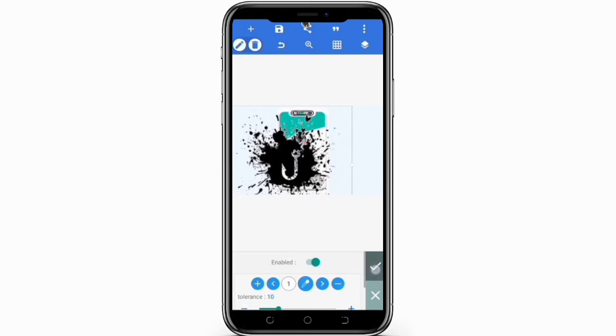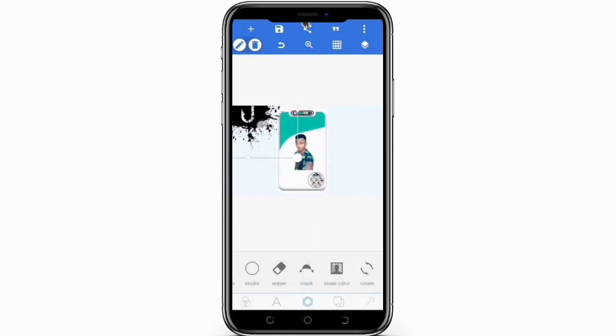However, the majority of this content is not for commercial use, which makes it suitable only for personal use. You can only use it for making logos or images for your Facebook pages, Instagram pages, and social media accounts.